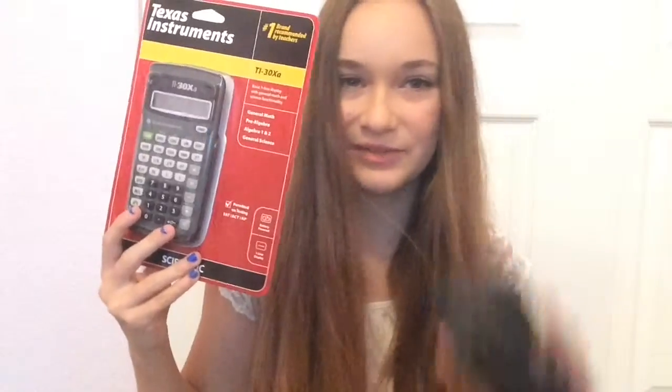And then on accident, I bought a calculator even though I already had one. I already had a calculator but I bought one anyway, so that's cool. I guess I have two calculators now — that's not necessarily a bad thing, but now I do.